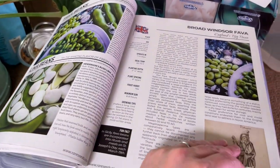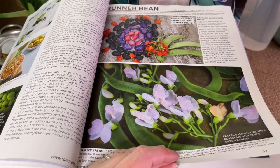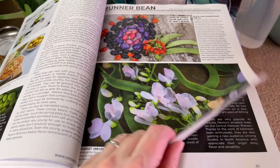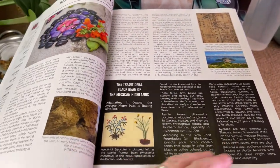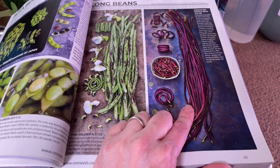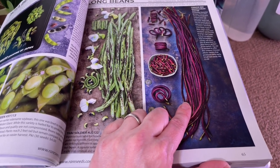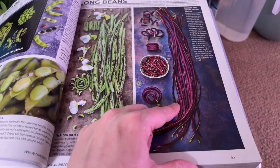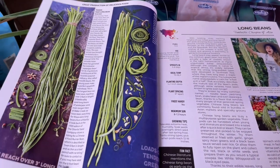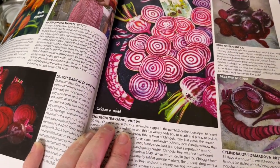I'm not really a lima bean or fava bean person, not going to lie. The scarlet runner beans are great for bringing in hummingbirds — my mom grows them every year in a condo in downtown Toronto and she has hummingbirds, which is kind of crazy. I grew Chinese red noodle beans for the first time this year. I'm going to give them another try next year — they're definitely cool to look at and fun to grow, but I need to be growing things that I'm actually going to eat.